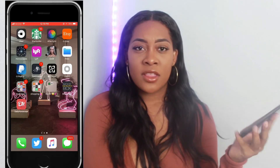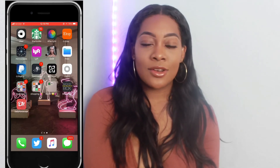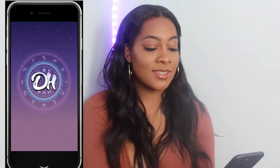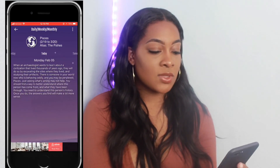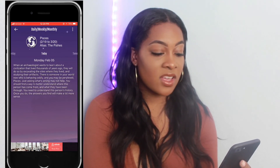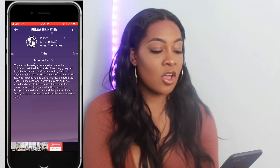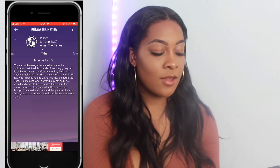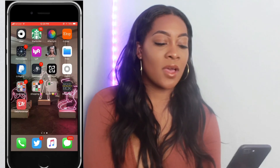Then I have an app called Movie Box — it's where you can get free movies on your phone, like brand new movies that just hit theaters. I love it. It's perfect for when I'm just sitting in the car or chilling and want to watch a movie. Then I have another daily horoscope app. Let's see what my daily horoscope is — going to Pisces: 'There's someone in your world who is behaving oddly. Just asking what's wrong may not help — you should find a way to better understand where this person has come from and what they've been through.' Interesting, well that was deep.